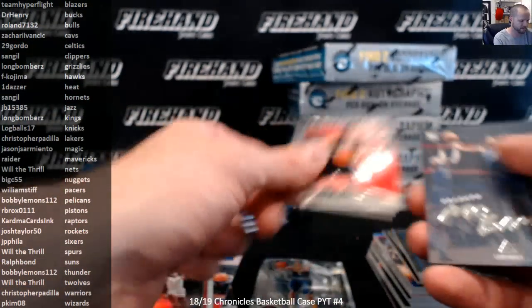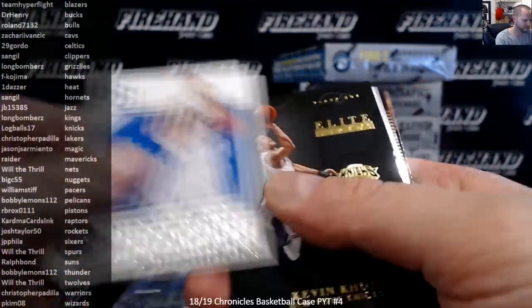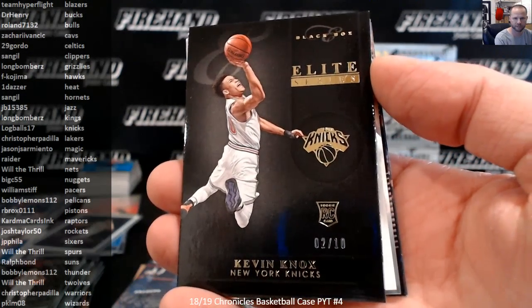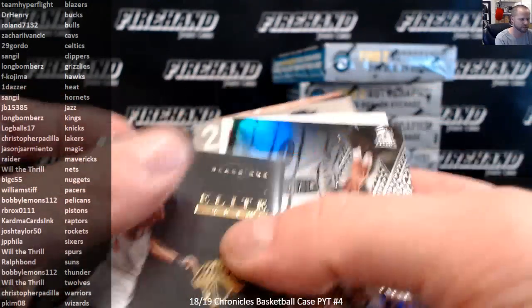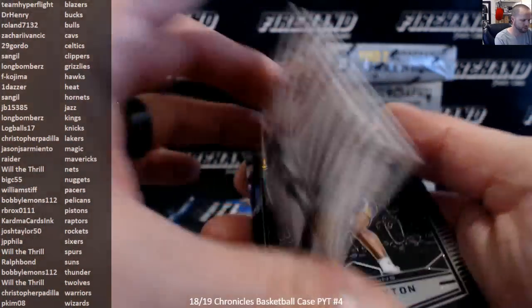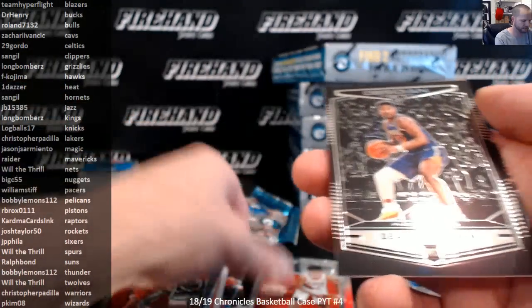DB6, DB6, DB6. Elite number to 10, Kevin Knox Elite Series Gold Foil, the Knicks. Troy Brown Jr. Essentials 149. Simons, DeAndre Ayton Obsidian Preview.